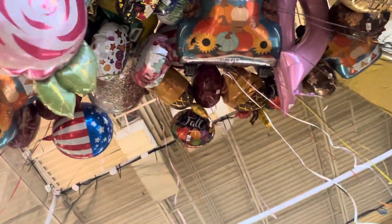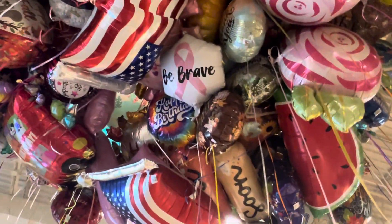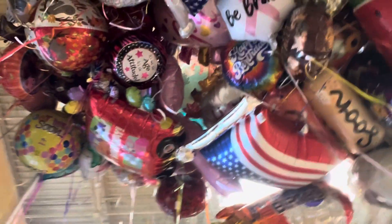There's balloon circles — it's beautiful. There's 'Be Brave' to support cancer awareness, and these are age balloons.